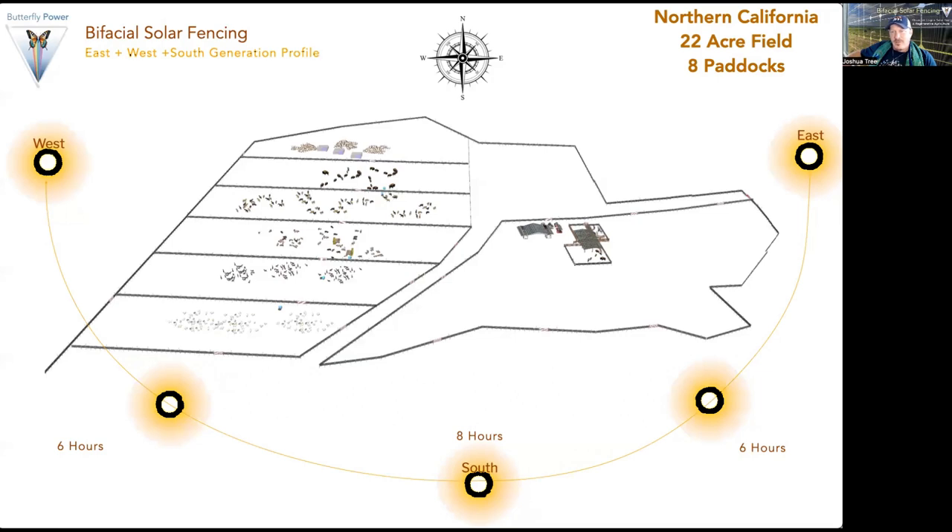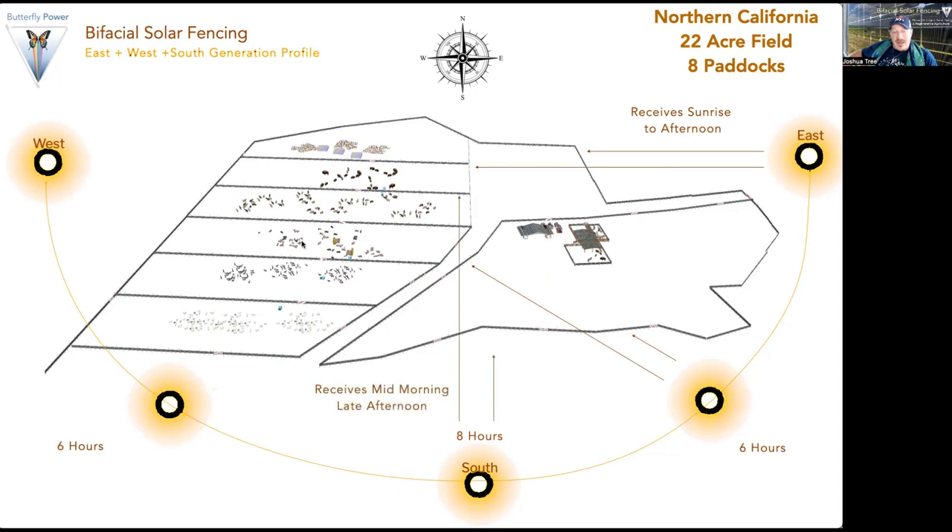As a real-world example, this is a Northern California 22-acre field with eight paddocks. You need to design the fence for solar performance, but it also needs to function for rotational grazing. In the morning the east side receives sunrise to mid-morning, then the south receives mid-morning to late afternoon, and then the west starts kicking in. Even though not everything is directly east, west, or south, it allows you to capture multiple aspects. This is a huge area of innovation because solar and fencing have been siloed, and now designing rotational grazing operations with solar systems is a very exciting field with tremendous opportunity.